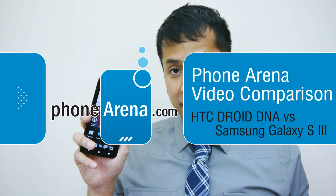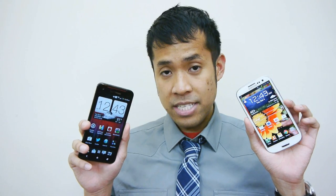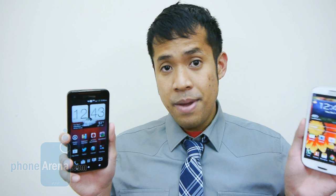Hey guys, John V here from Phone Arena. Right now you're watching our video comparison between the HTC Droid DNA and the Samsung Galaxy S3 — two very impressive handsets. We know that the Droid DNA is the newer handset, so naturally it's blessed with the more impressive spec sheet, like a 1080p high-resolution display and a quad-core processor. But still remaining a very relevant device is the Galaxy S3, a well-rounded performer as we've seen in past comparisons and reviews.